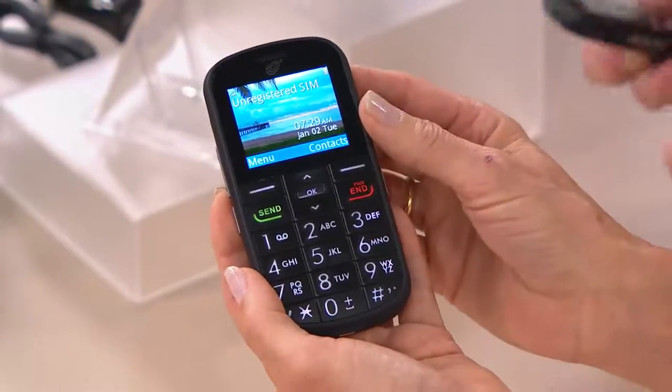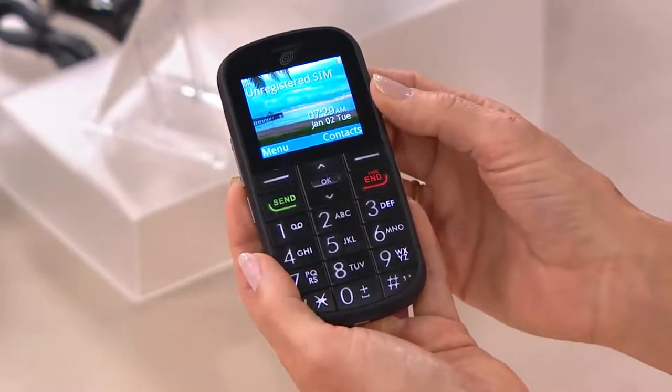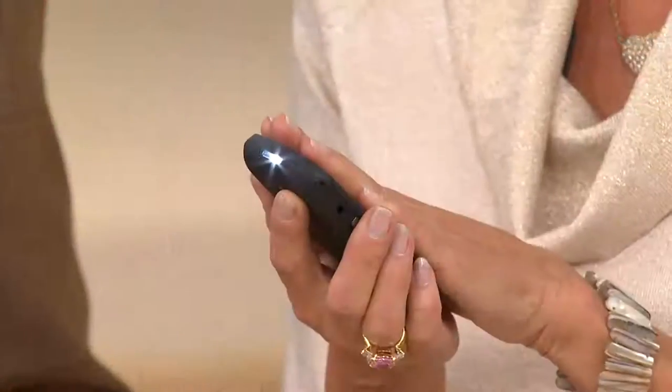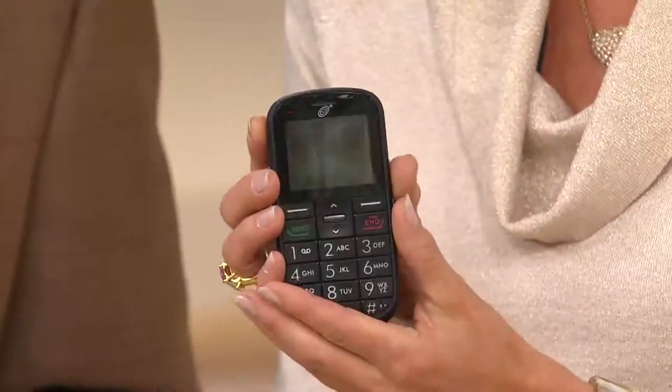We're starting you off with 800 minutes that you have up to a year to use — for a lot of you, that's going to last an entire year. Think about just 100 minutes a month to keep in touch with your grandkids or for your kids to call you. After that, you're getting double minutes for the life of your phone, and that will save you money. This could also be an emergency phone — even if you've run out of minutes, you can always call 911.